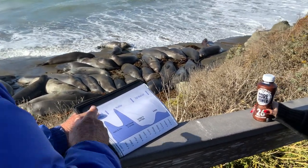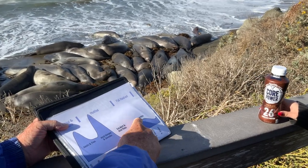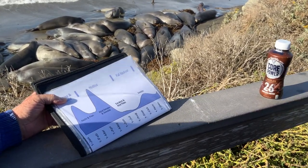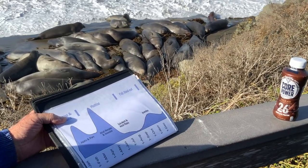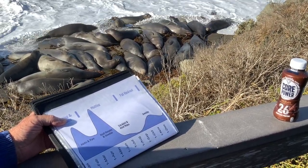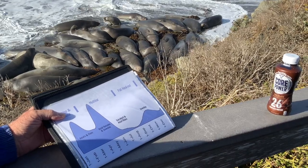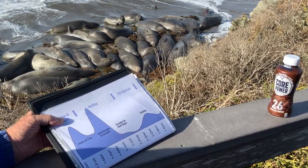Right now we're in the fall haul-out and it's only juveniles. Basically, this is their time to rest on the beach without getting beat up by the adults. It's also their chance to practice being on the beach.